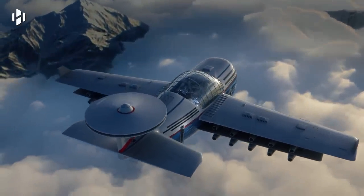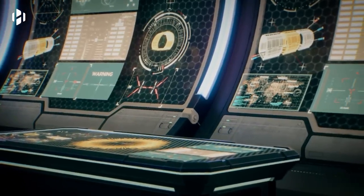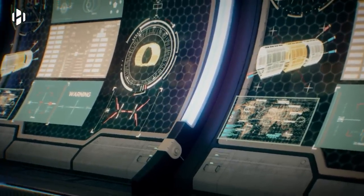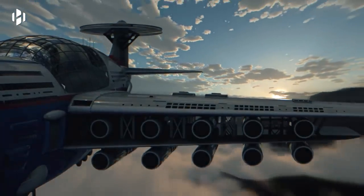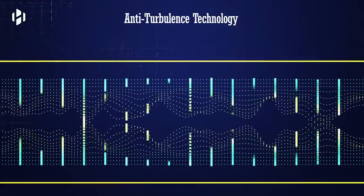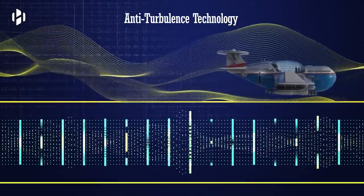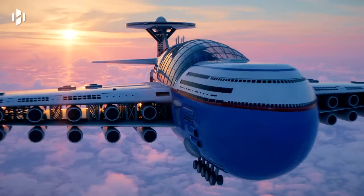With Sky Cruise, you do not need to worry about air turbulence. Its navigation systems feature a state-of-the-art command deck that uses artificial intelligence to predict air turbulence minutes before they happen. If any potential air turbulence is detected, the system automatically prevents any vibrations from happening. It creates anti-vibrations that work like noise-canceling technology, allowing the Sky Cruise to glide over the vibrations with ease. Everything is engineered to perfection for your own comfort and safety.